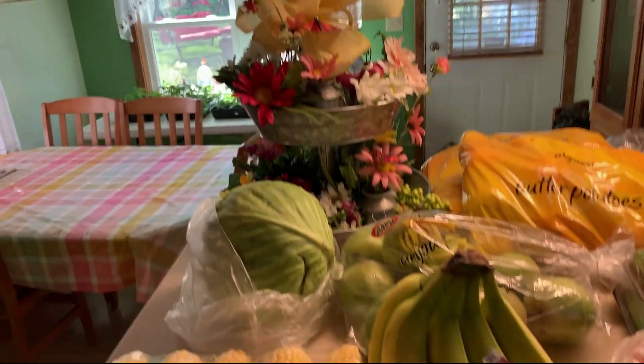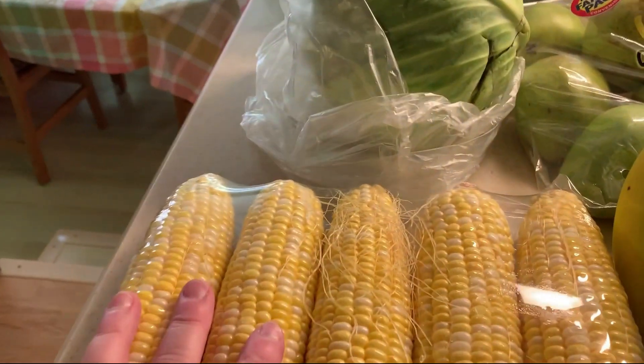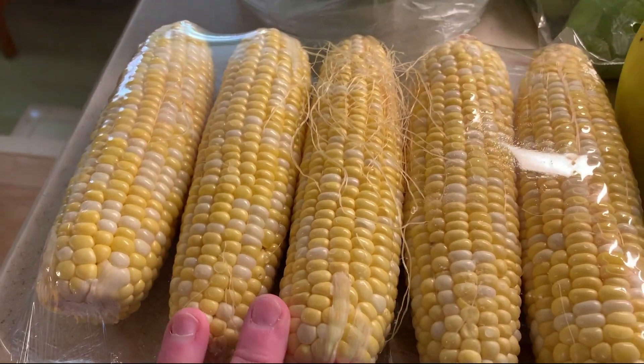Good morning! I have a pretty good sized grocery haul this week. I decided to stock up on some stuff for summer and I needed vegetables and fruit, so I'm going to turn you around and show you what I got this week. I went to Wegmans and Walmart.